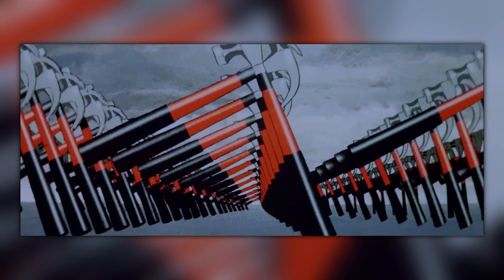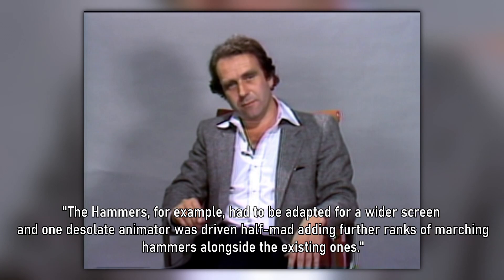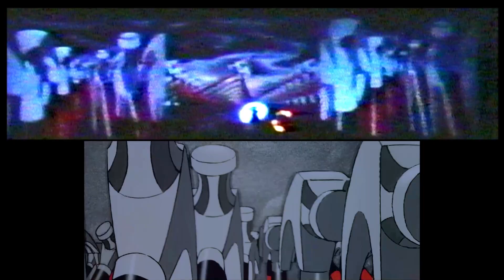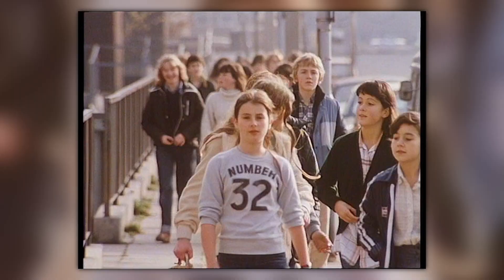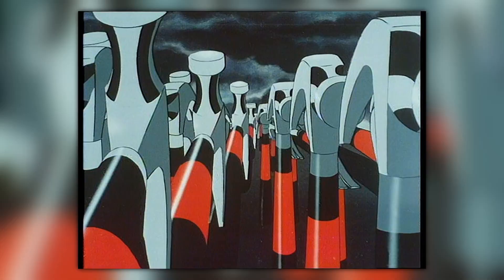In his Making of Pink Floyd's The Wall book, Scarfe states: 'The Hammers, for example, had to be adapted for a wider screen, and one desolate animator was driven half-mad adding further ranks of marching hammers alongside the existing ones.' On top of this, the entire thing was cropped and stretched, and it doesn't look nearly as impactful as its tour counterpart. However, there is one saving grace: the original marching animation of the hammers was featured in the Another Brick in the Wall Part 2 music video, available on YouTube, so you're actually watching the original hammer animations from the tour in motion.